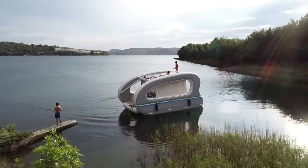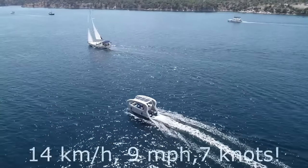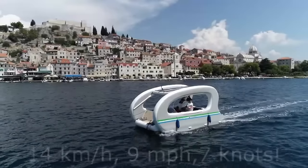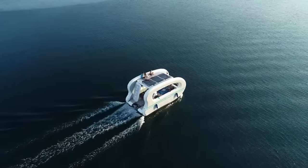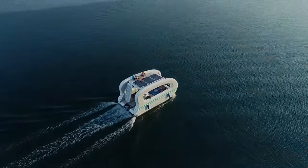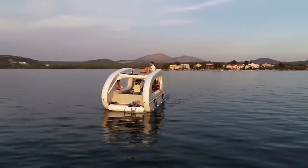It is the ultimate inflatable houseboat for relaxation, adventure, and entertainment, and the Electricat Big 6 is the perfect example of this. When considering the fact that the Electricat Big 6 is such a versatile and forward-thinking vessel, the price of $14,835 is actually rather reasonable.